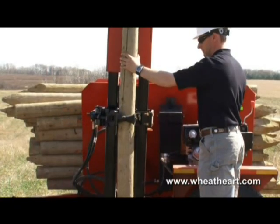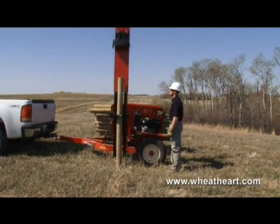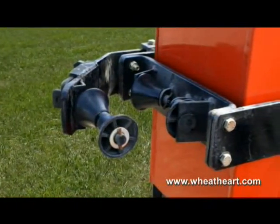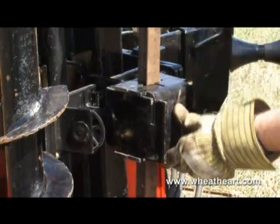The hydraulically controlled post hugger is standard on all models for added convenience, safety and better accuracy of alignment. Rollers on the hugger eliminate friction between the hammer and the post. Optional huggers for square posts and tee posts are available for all models.